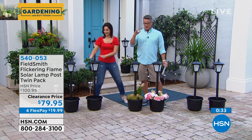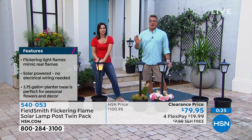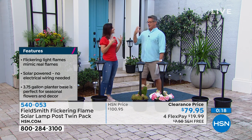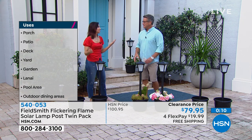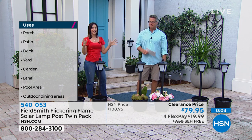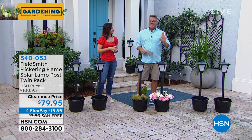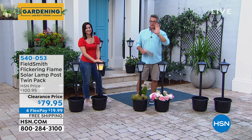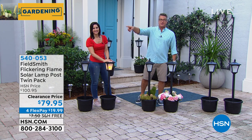If you love the old Charles Dickens look — like Savannah, New Orleans, the historic cities with coach lights and cobblestones — you know how much it costs to run a gas line and pay for the gas. Here, you set it and forget it and still get that gorgeous feel. It's an instant transformation to any yard. Easy to do. It's $79.95 for two, with free shipping. Don't go anywhere — we've got those giant hibiscus coming up right after this.